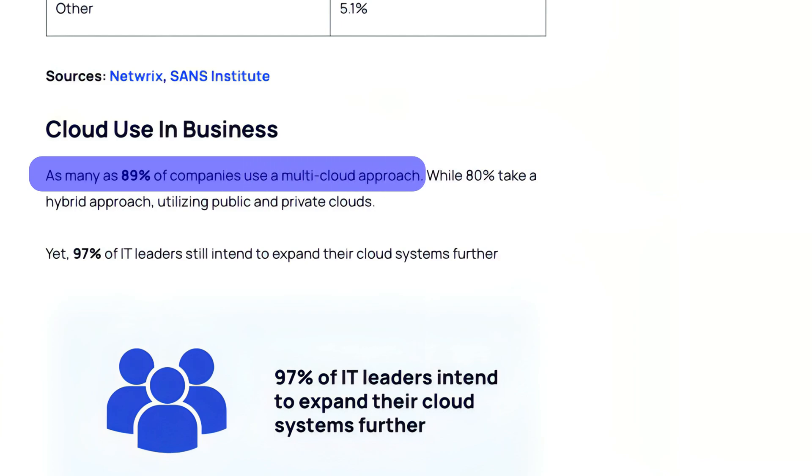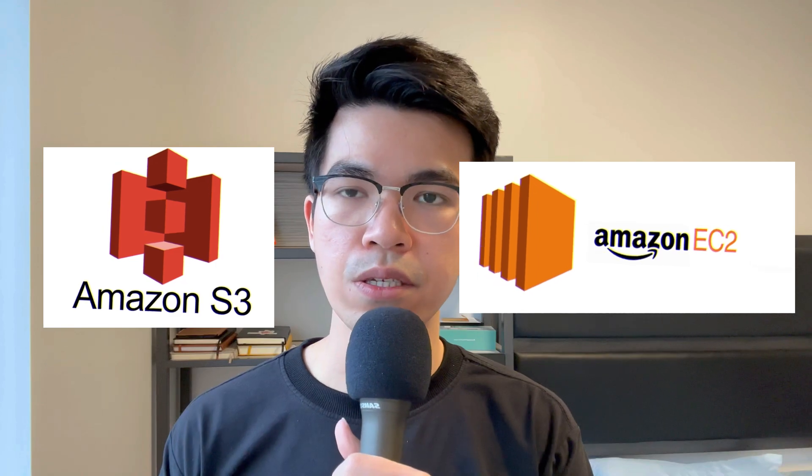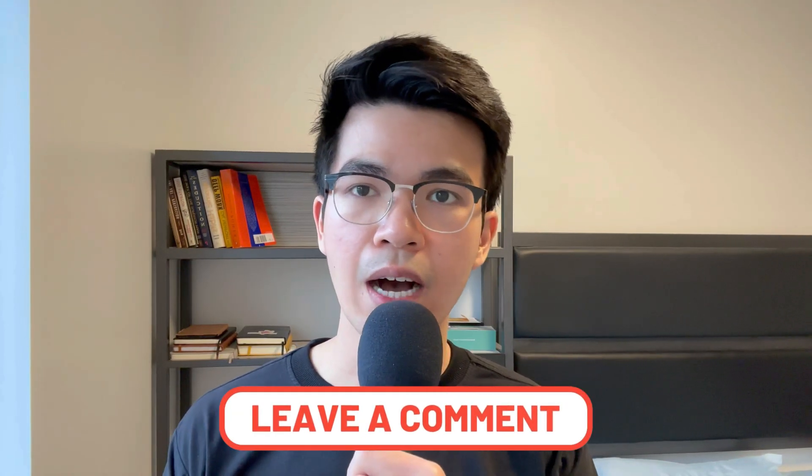According to Exploding Topics, 89% of businesses use a multi-cloud approach. In the past, hosting a website required a physical computer or server that took a lot of time to set up with very limited storage. Since the birth of cloud computing, almost anyone can create a website and deploy it within minutes, with almost no limit on data storage. The most popular cloud service is AWS, with 33% of the cloud computing market share. If you're a complete beginner, I highly suggest learning S3, EC2, IAM, and Lambda to start.